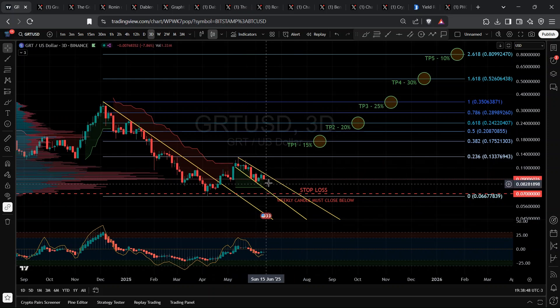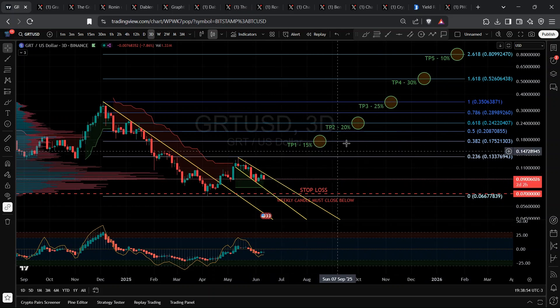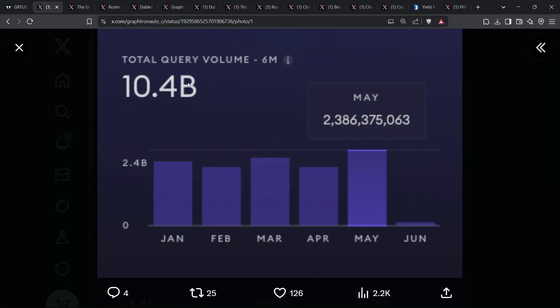Everyone's chasing the next shiny altcoin, yet a quiet titan is lighting up Block Explorer dashboards while nobody's looking. In May alone, the graph processed 2.4 billion queries. That's real usage, not empty hype.